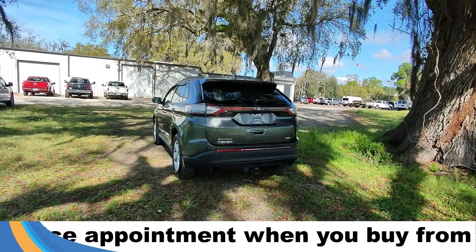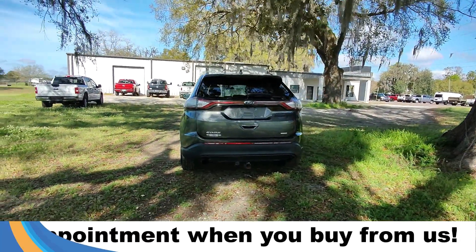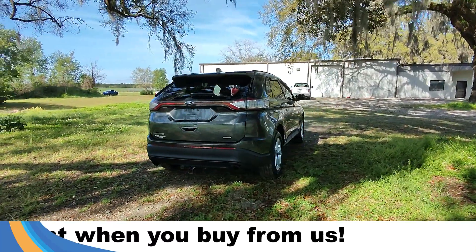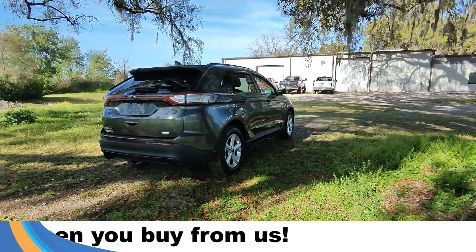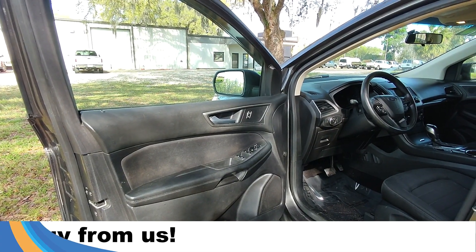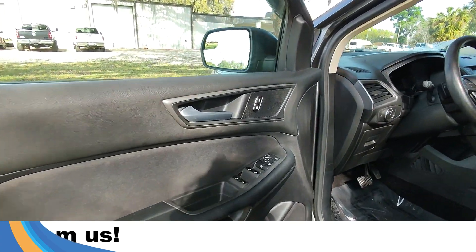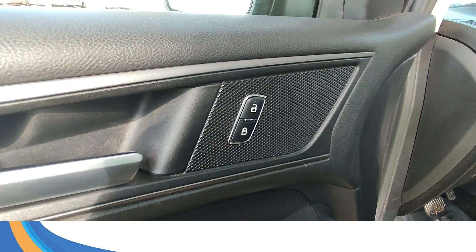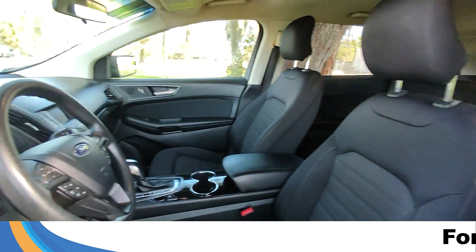If you guys have any questions, please feel free to give us a call at the number below, or you can always look us up at santafe4.com. Taking a look inside, this has powered windows, powered mirrors, powered locks, and a black interior.